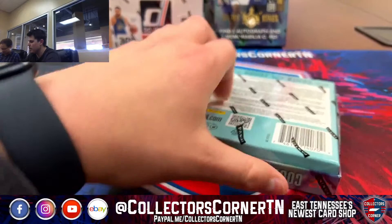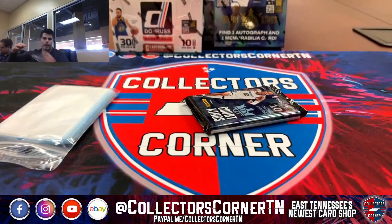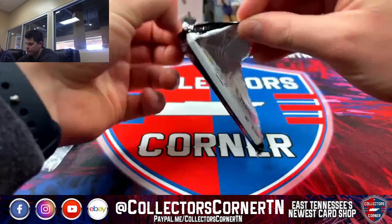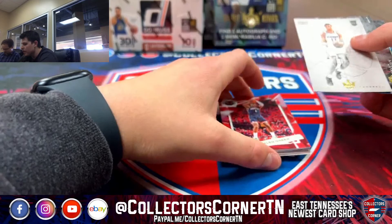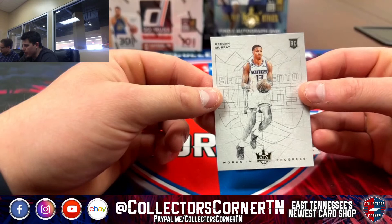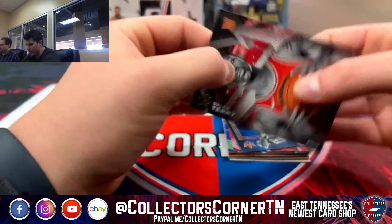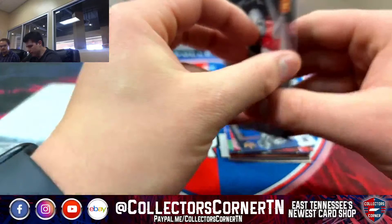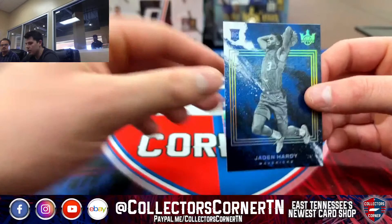All right, next box of Court Kings. So it looks like the hits are the middle two cards. Got a Works in Progress Keegan Murray for the Kings — that's a sleeved card. Got a Daylon Terry, Level 1 Rookie for the Bulls. Nice card here — Jaden Hardy, Level 4, for the Mavs. Nice little hit.